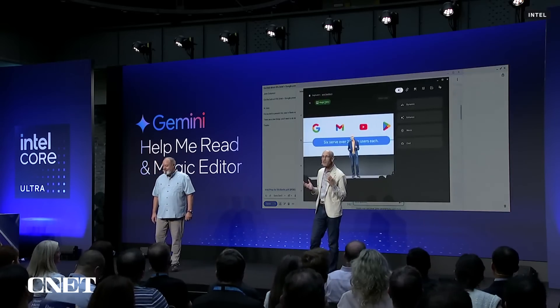This is a core productivity feature that we're focused on — something we all do in our real world. If you think about Help Me Read in action, the Intel team sent me a long, detailed email — actually multiple — to help me prepare for this event.